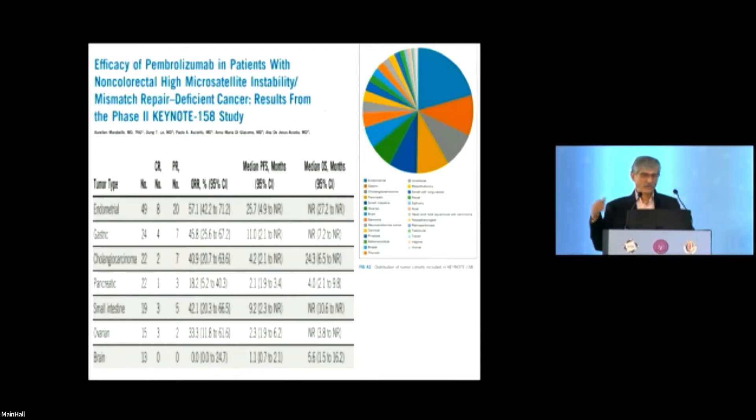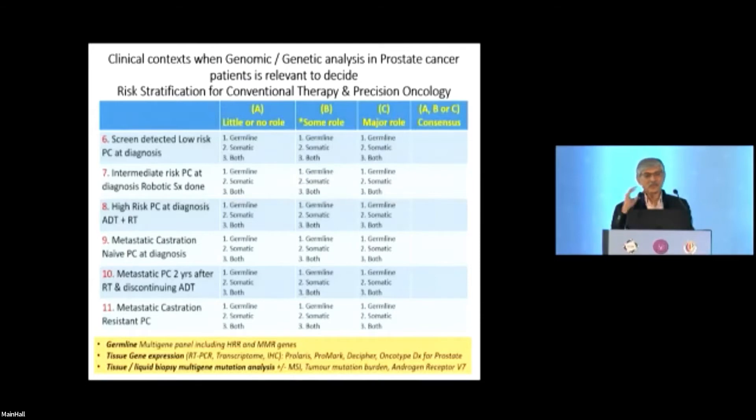I think in five years, molecular tumor boards will be much more definitive. Now, moving specifically to prostate cancer: many of us treat multiple tumor sites, and we were not traditionally doing this for prostate, but NCCN guidelines and JCO papers are coming out one after another. The clinical context question is: when is genomic or genetic analysis in a prostate cancer patient relevant for risk stratification, conventional therapy decisions, surveillance, and molecular therapy selection?